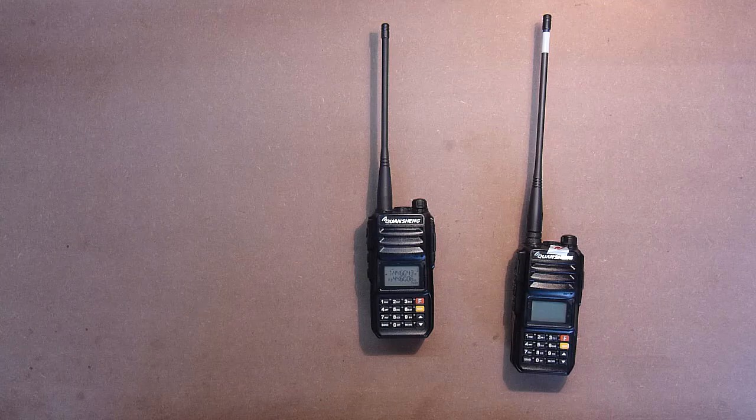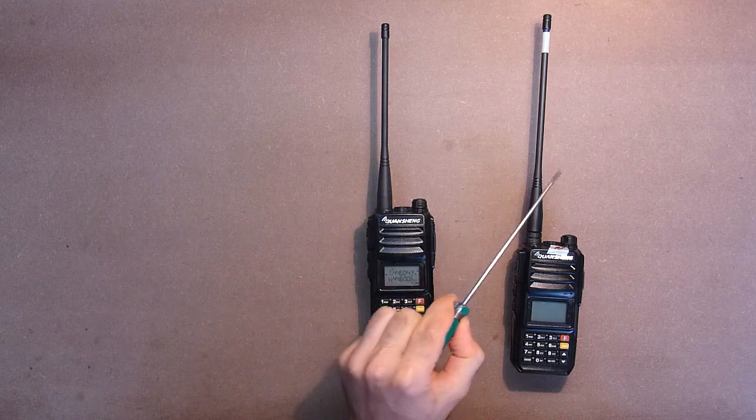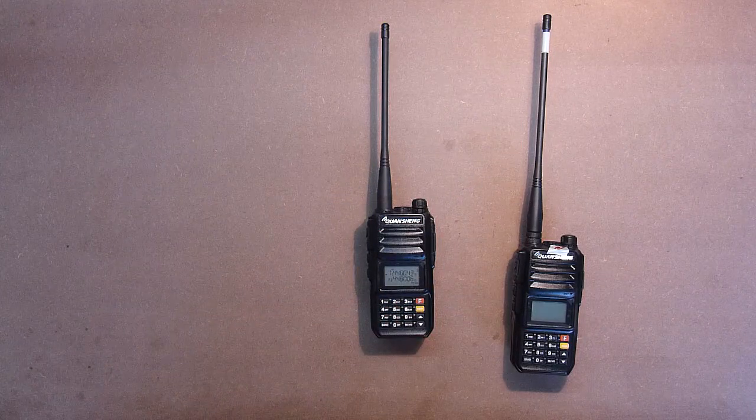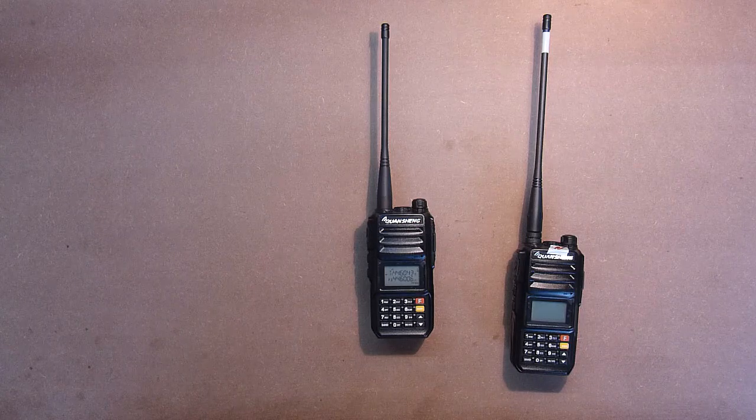But before we conduct the test, I would like to draw your attention to some very important information. As you can see, this antenna is shorter than this one — this is the antenna of the Quansheng UV-R50-2. The reason for this replacement is that the distance test will be conducted at the PMR frequency range, and in this range, UV antennas transmit much better than TG ones. Let's prove this fact once more.